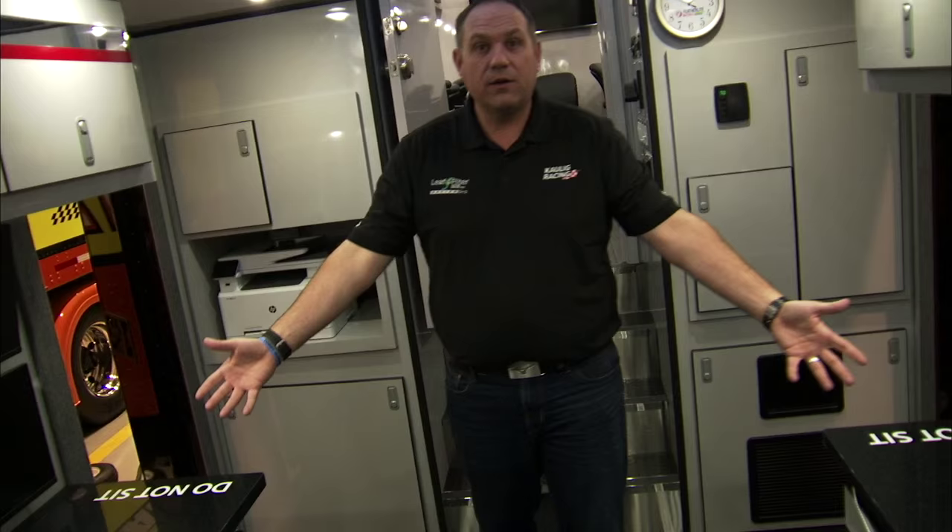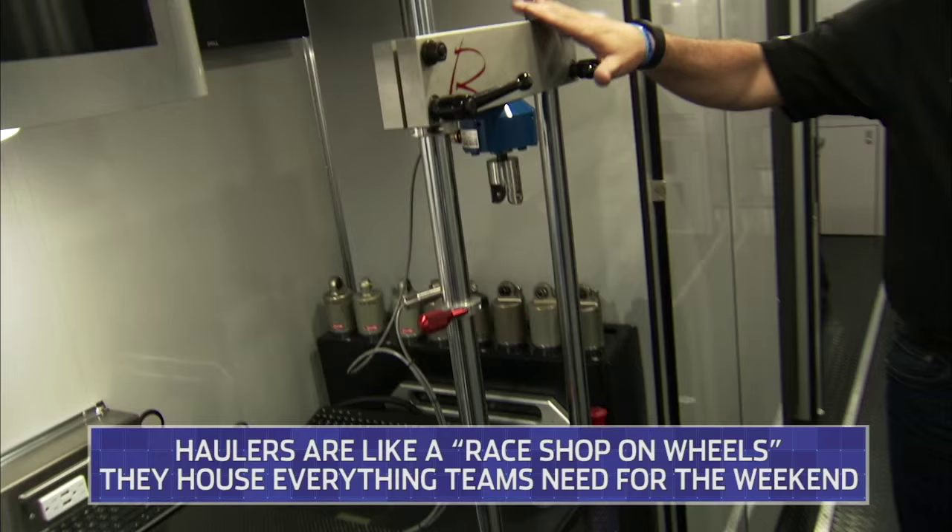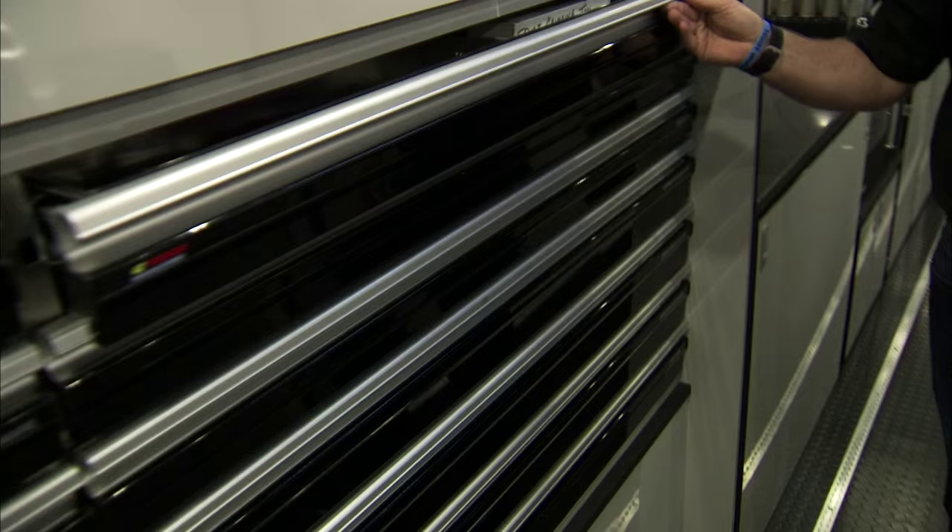We got eight monitors here where your engineers, crew chiefs, and people can come in and sit with all the teams they have. Shock dynos right behind you. Still got the cabinets for all the bolt bins with the shock dynos here, and still got all the cabinets for everything — all your spare parts that you might need right here.